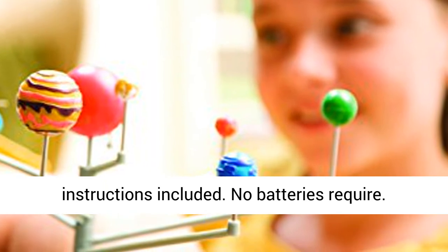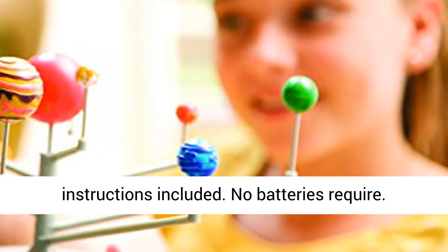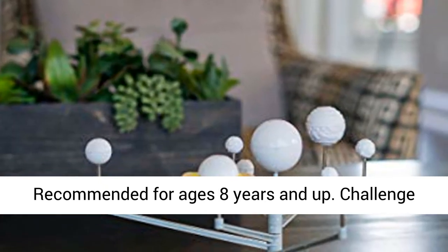Complete assembly instructions included. No batteries required. Recommended for ages 8 years and up.